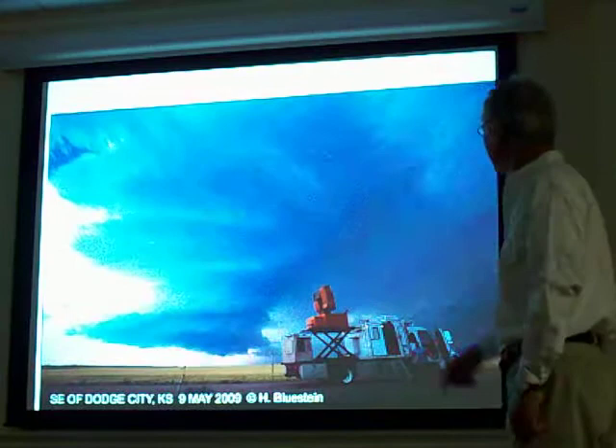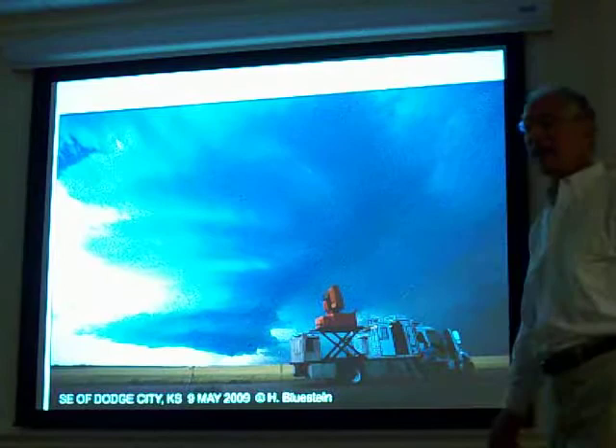And this is what we saw. There's the phased array radar, and there's the supercell. It looks smooth and laminar. There's the wall cloud. And we were expecting a tornado to form somewhere in here. Alas, it didn't. It did produce very large hail and gave us a run for the money.